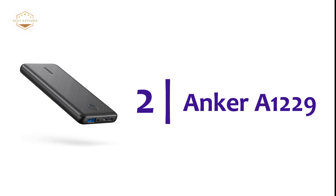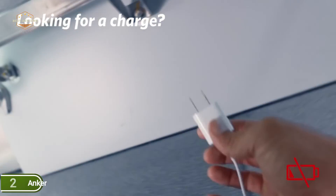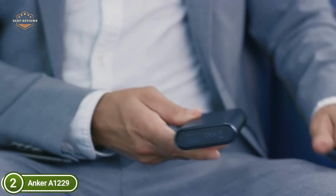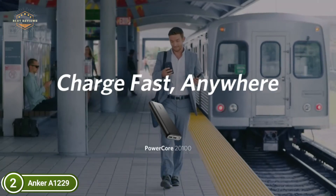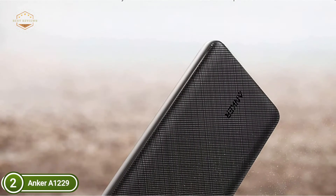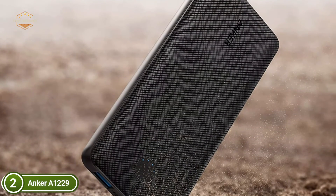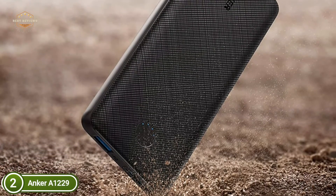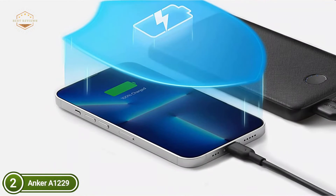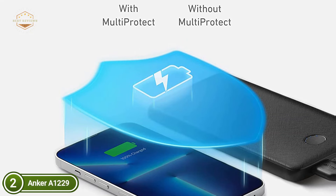Number 2 on our list, the Anker A1229. It features a built-in adventure-tier touch characterized by superior quality and resistance to scratches. The PowerCore Slim 10,000 is top quality both inside and outside — one of the lightest and slimmest portable chargers that can hold 10,000 mAh available. It offers 2.25 charges for iPhone 12, 1.6 charges for Galaxy S20, and 1.2 charges for iPad Mini 5. Anker's unique PowerIQ and Voltage Boost technology work together to deliver a custom-designed charging up to 12W.